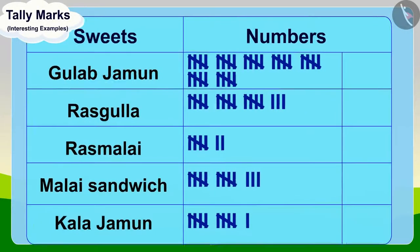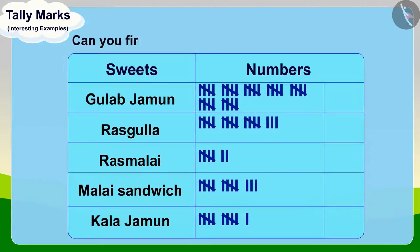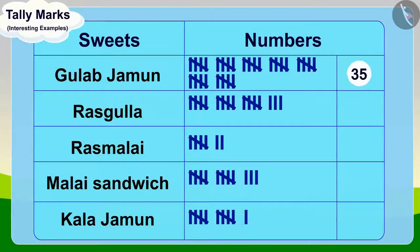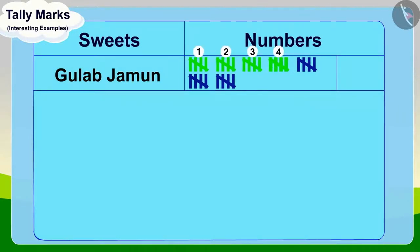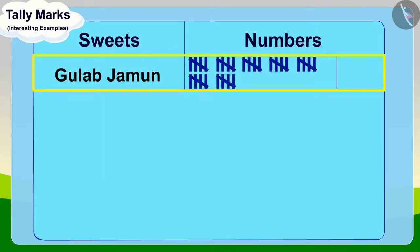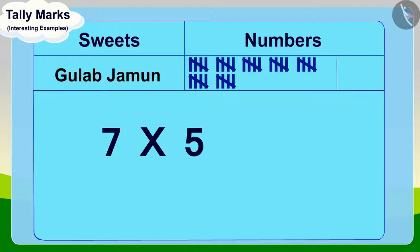Children, can you find out the number of Gulab Jamuns written in Appu's table? If you want, you can stop the video and find the answer. Well done children, your answer is absolutely correct. There are seven groups of five tally marks. In this way, the total number of Gulab Jamuns will be seven times five, thirty-five.